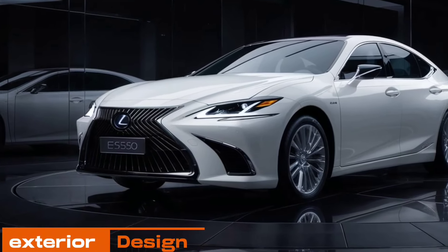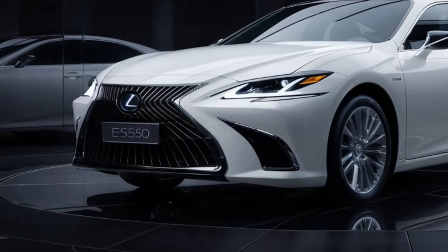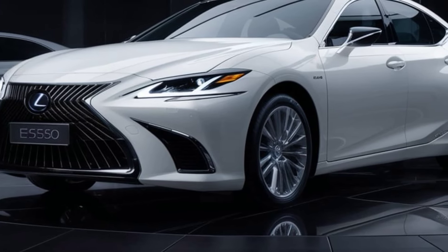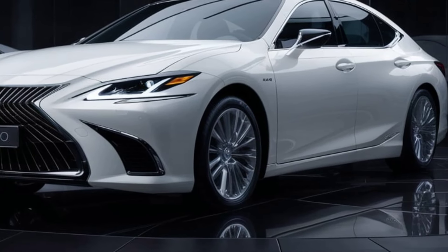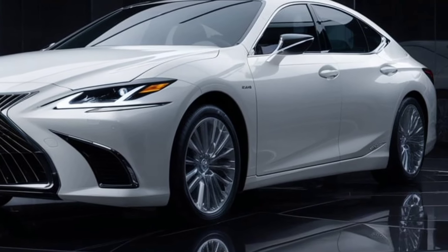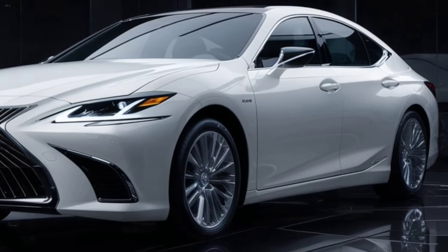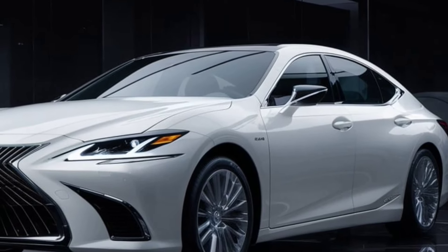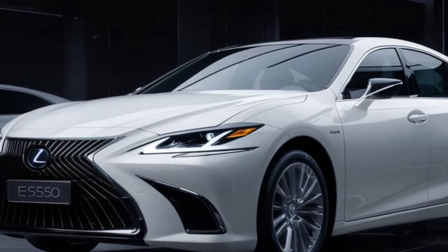First off, let's talk about the design. The 2025 ES350 boasts a bold spindle grille that gives it an aggressive yet refined look. The redesigned LED headlights not only enhance visibility but also add a touch of sophistication. The body lines are sleek and aerodynamic, contributing to both the aesthetics and performance.